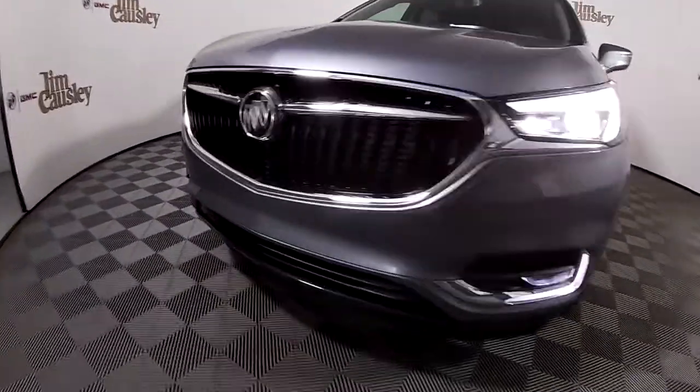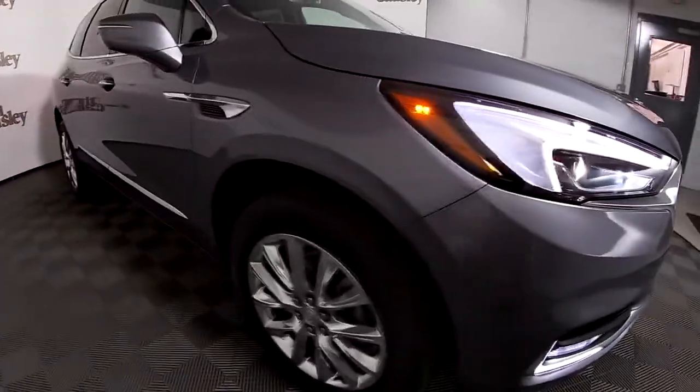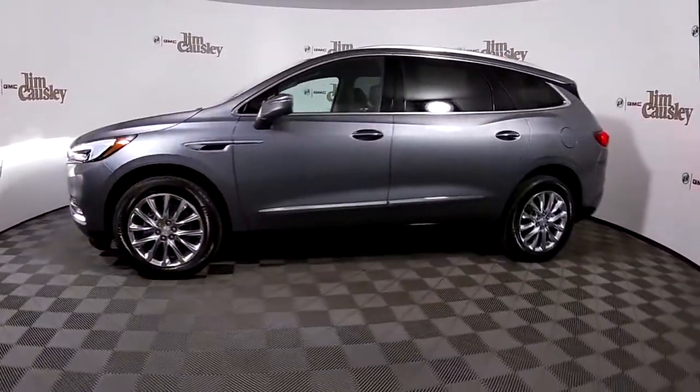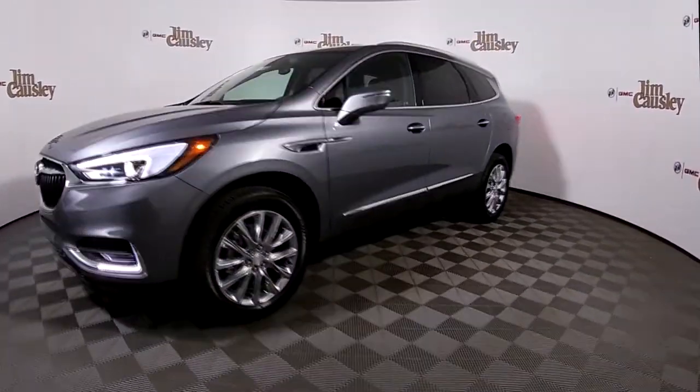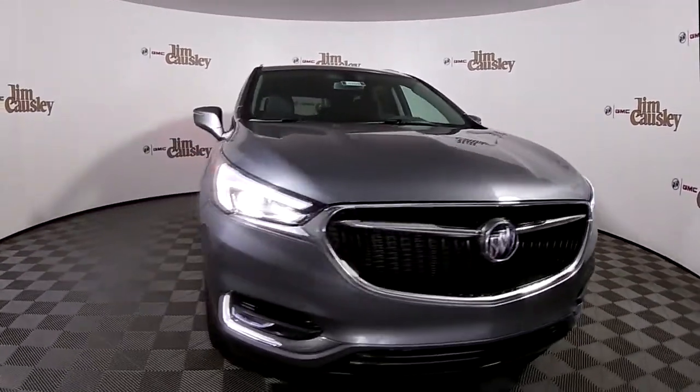So as you can see, the Buick Enclave is a stylish and versatile luxury SUV that is sure to impress while still remaining budget-friendly. Pick yours out online today, or come in and see us for a test drive and see why you can't do better than Cosley.